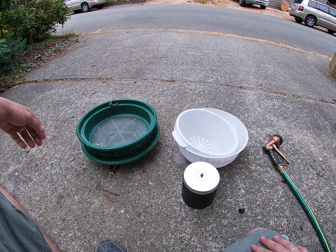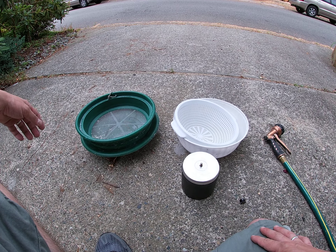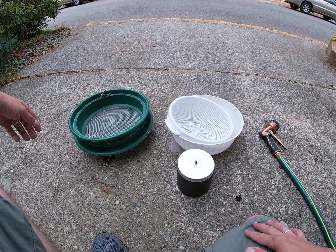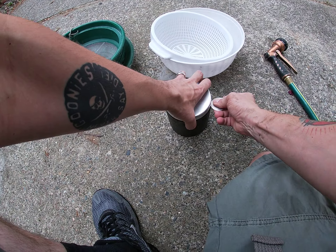Hey, it's tumbler time again. Let's check on that beautiful jasper — it's been going through the second round of stage one. It's got to be ready for stage two. See how we're looking here.